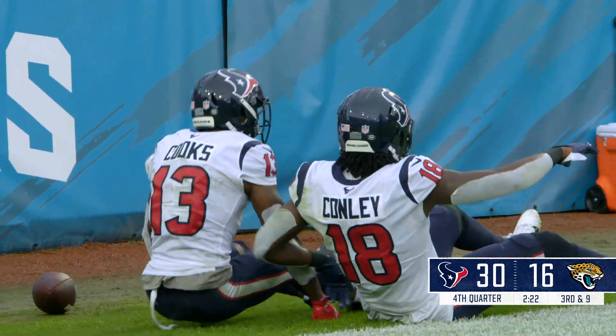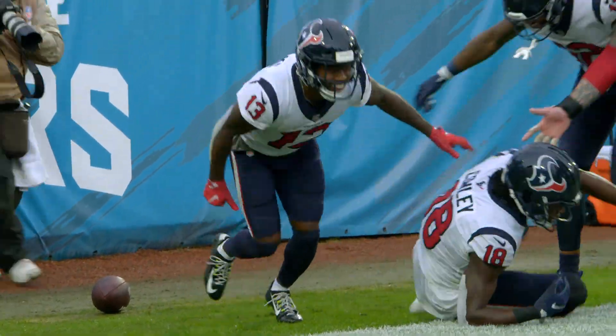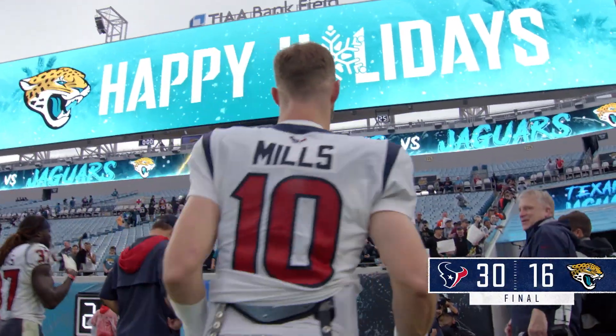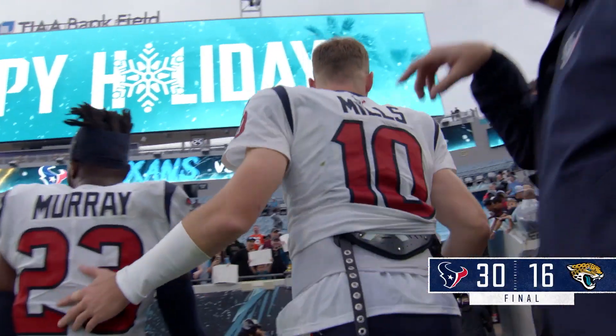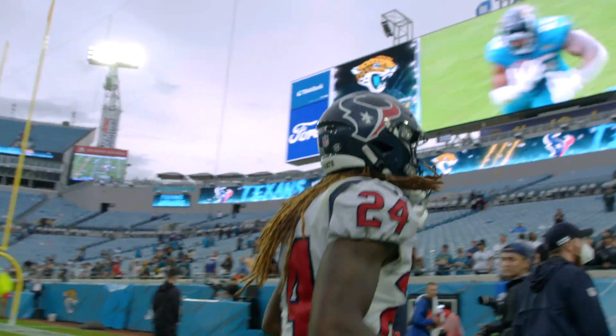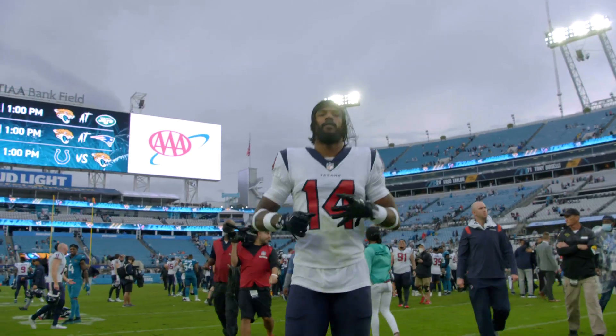It is over in Jacksonville. The Houston Texans have defeated the Jaguars 30-16. Davis Mills, two TD passes, both caught by Brandon Cooks. Kickoff return for a touchdown by Tremont Smith, and the Texans win it 30-16.